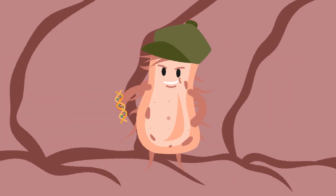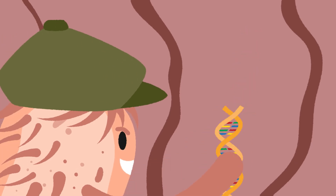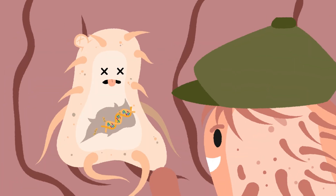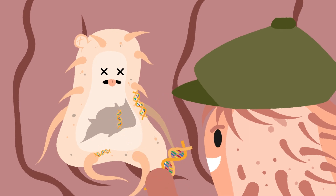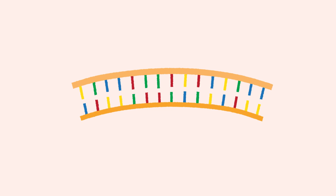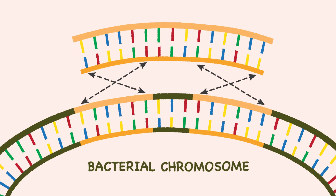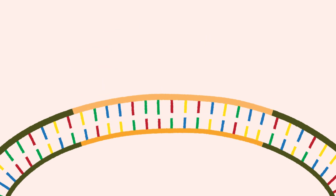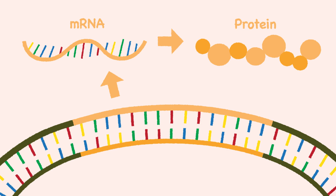Meet the bacterium Acinetobacter bailei. A. bailei is notorious for finding and stealing DNA from its environment through a nifty skill called natural competence. This allows for horizontal gene transfer so that A. bailei can integrate cell-free DNA into its own genome to produce new proteins to help it grow and survive.